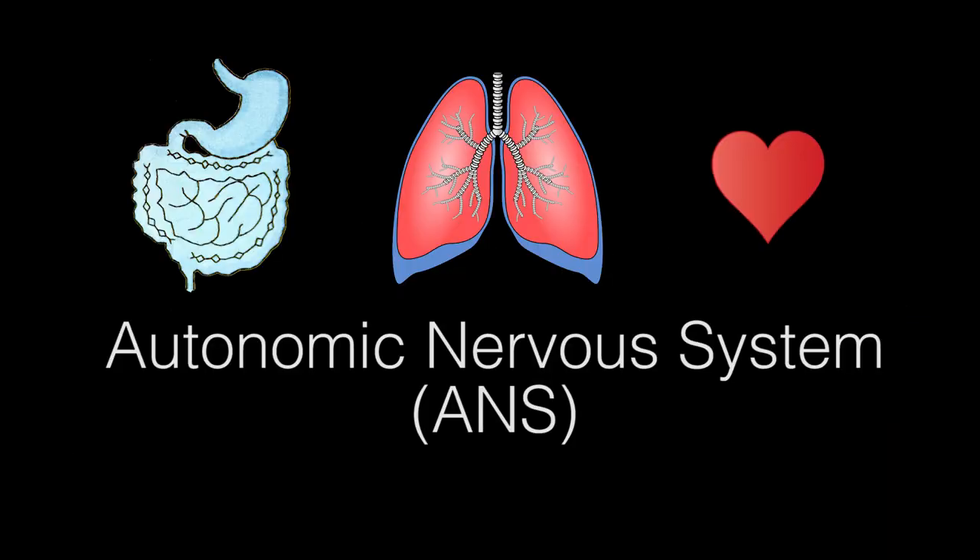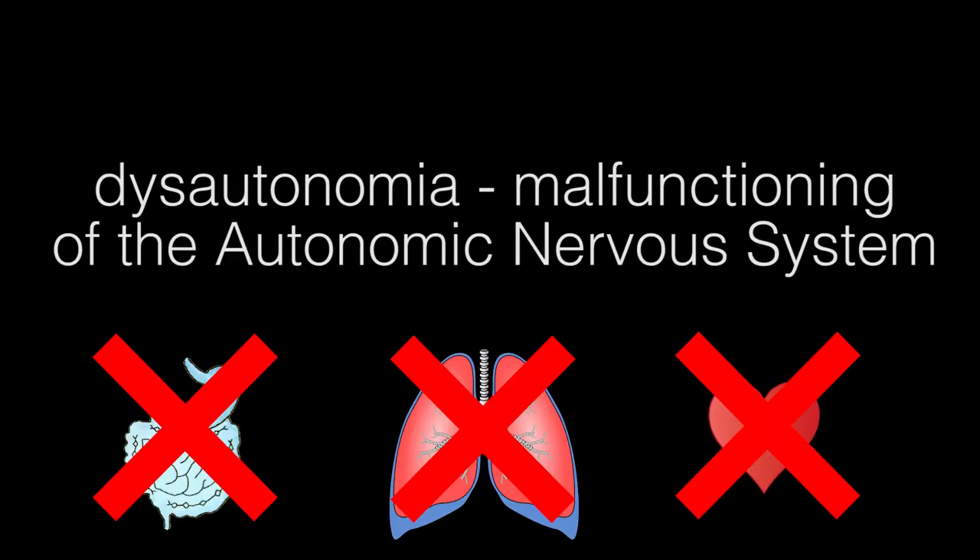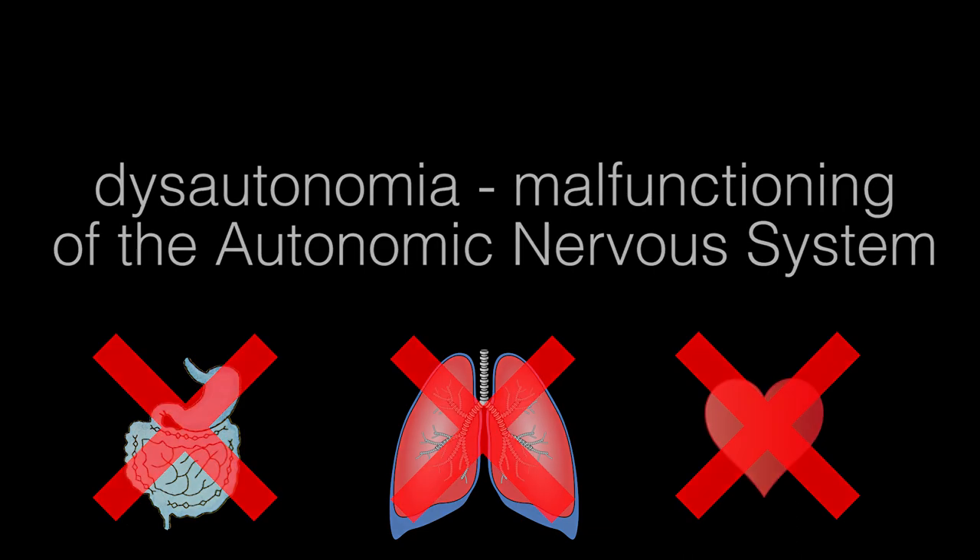Just to recap: your ANS controls the parts of your body that you don't have to think about. It has two parts — sympathetic and parasympathetic. Sympathetic controls emergency, fight-or-flight responses. Parasympathetic controls resting and digesting functions. Dysautonomia occurs when your ANS does not function properly, causing temperature imbalance, heart rate and blood pressure issues, and digestive problems.